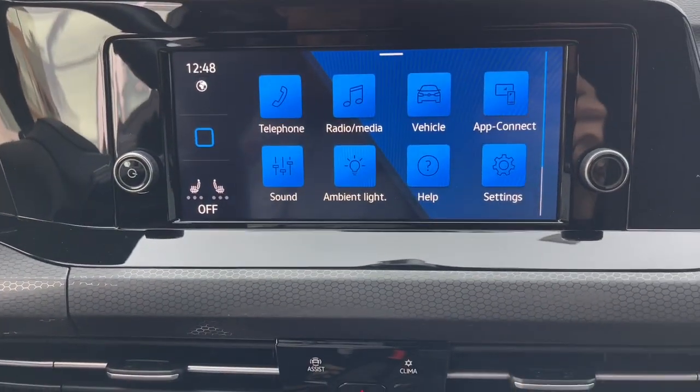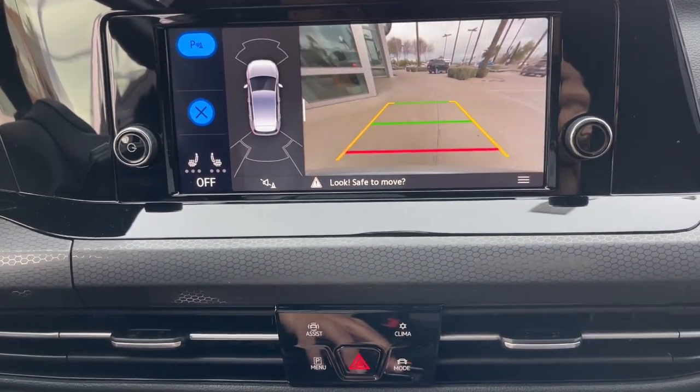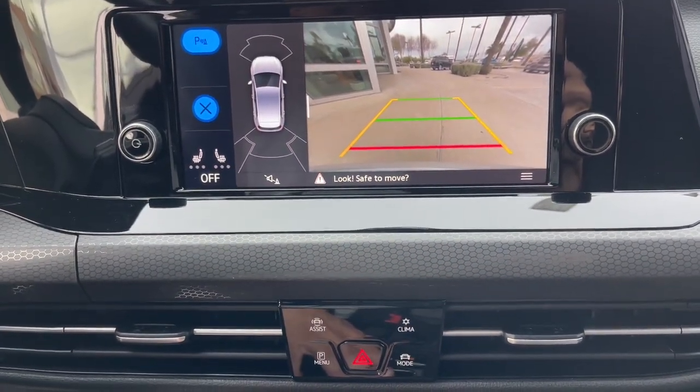Be passionate and practical all at the same time in this high-performance Golf GTI. Come in for a fun and easy test drive. Our team will make it the best part of your day.